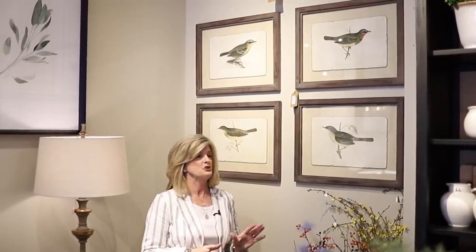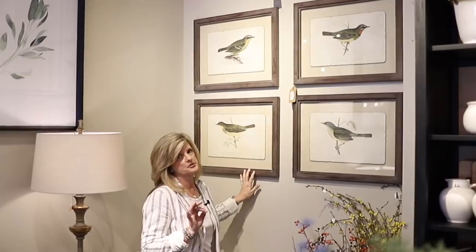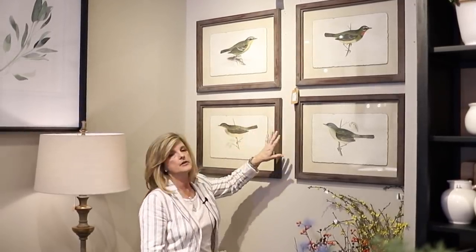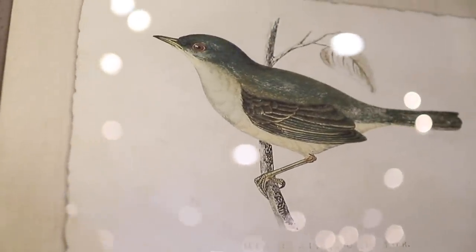I've got some more art to show you. These are brand new and I love them. I'm a bird person, and I really like the details. The frames are a little bit distressed and it makes it look like these have been done on old paper with a linen mat — very simple but very elegant.